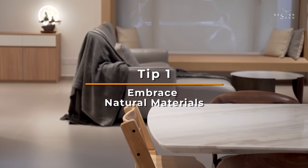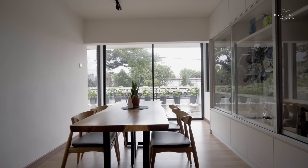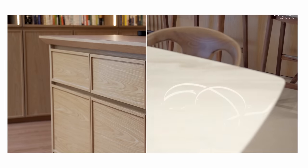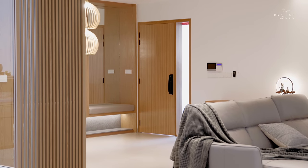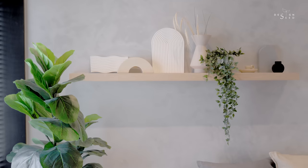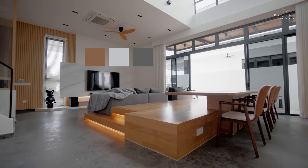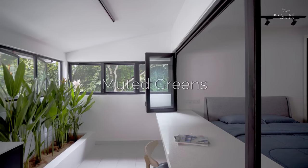Embrace natural materials. Jappendi design is all about bringing the outdoors in, so look for natural materials like wood, stone and linen. Opt for furniture and décor made from natural materials and choose a colour palette inspired by nature, such as earthy tones and muted greens.